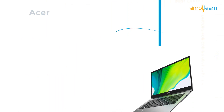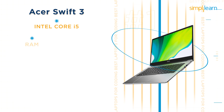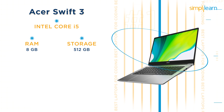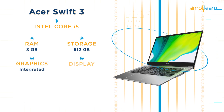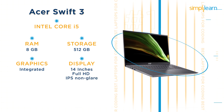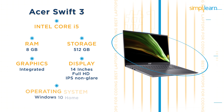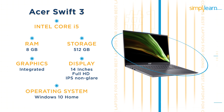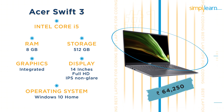The second laptop in this range is the Acer Swift 3 with an Intel Core i5 processor. It has 8GB RAM, 512GB storage, and an integrated graphics card. The laptop has a 14-inch full HD IPS non-glare display. It runs Windows 10 Home and its battery life is intelligently optimized to last all day. The current price of the Acer Swift 3 is Rs 64,250.